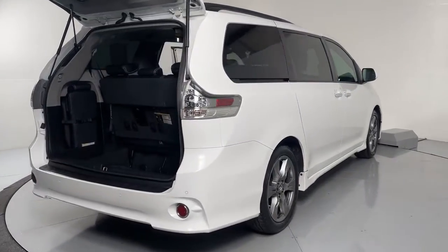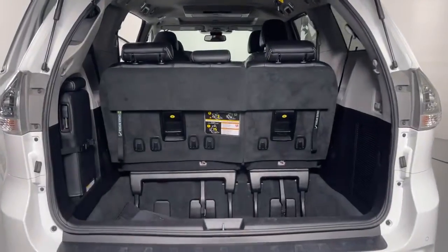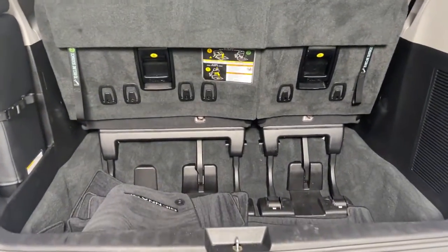Its cutting-edge technology keeps your passengers safe, connected, and entertained, while its spacious, luxurious cabin creates a relaxing environment for all.